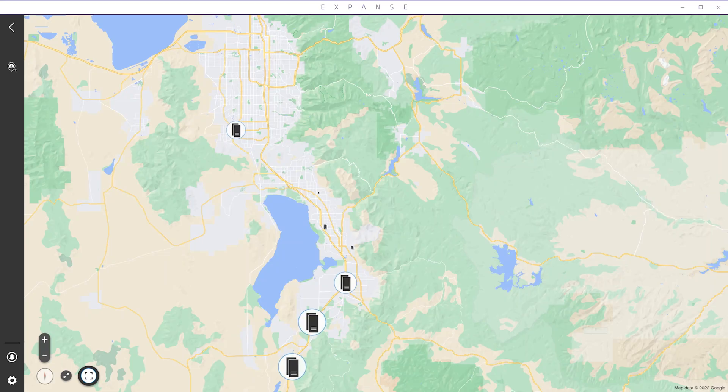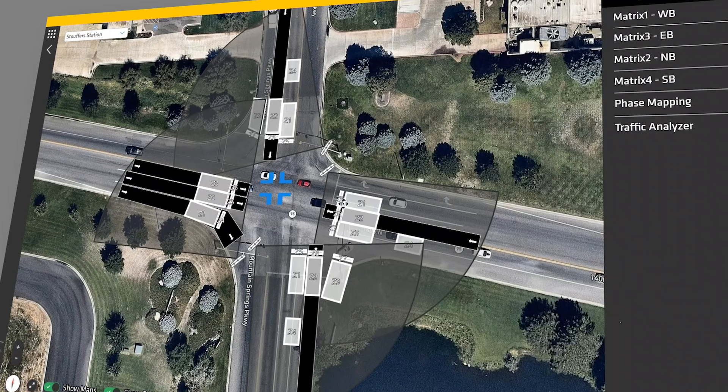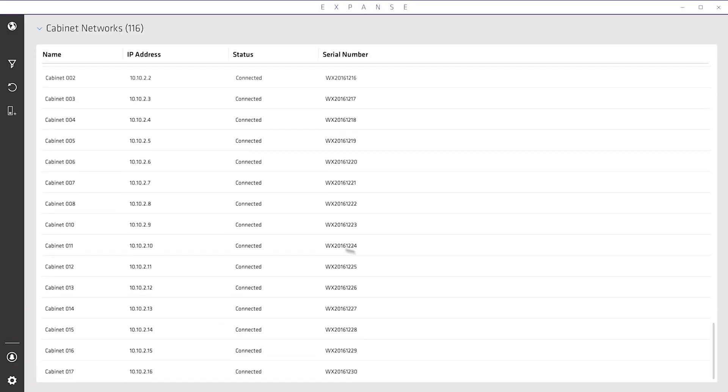Once configured, the Expanse software allows you to manage all your Wavetronic's devices with a single streamlined user experience. Use Expanse's Intersection View to monitor your intersection detections, and use List View to monitor and manage individual devices.